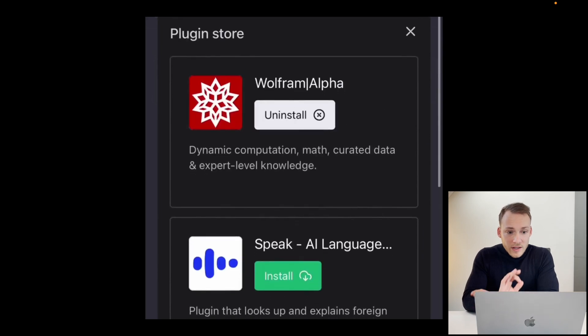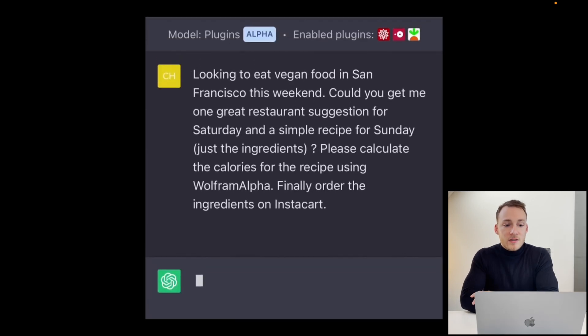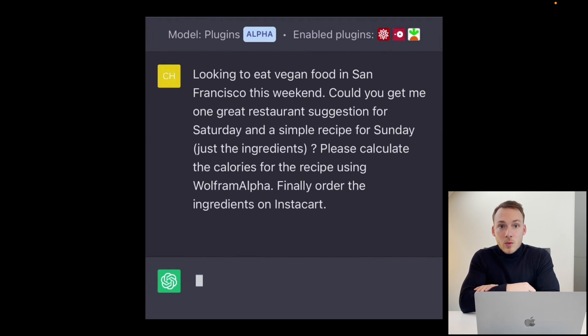Let's open up this video and see what ChatGPT plugins can do. In this demo, they selected different plugins, enabled them, and sent ChatGPT this message: "I'm looking to eat vegan food in San Francisco this weekend. Could you get me one great restaurant suggestion for Saturday and a simple recipe for Sunday, just the ingredients? Please calculate the calories for the recipe using Wolfram Alpha, and finally order the ingredients on Instacart." They applied three different plugins with one single prompt.